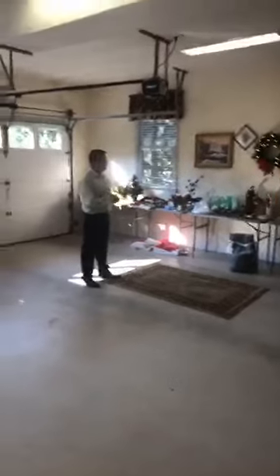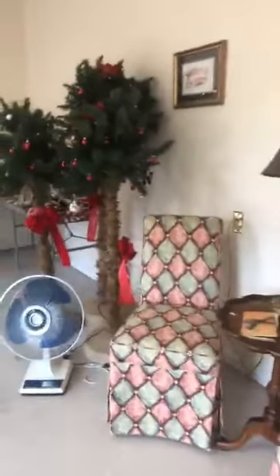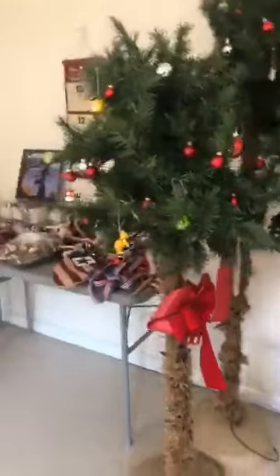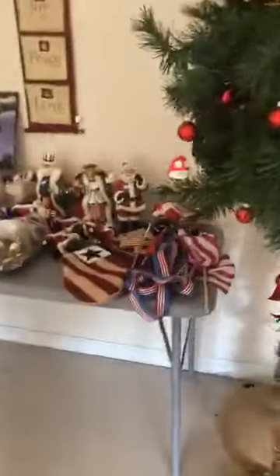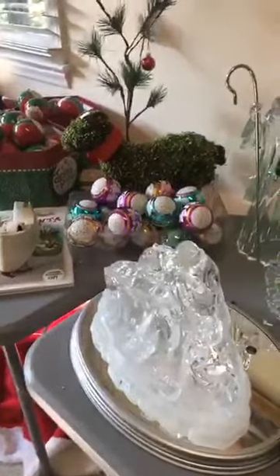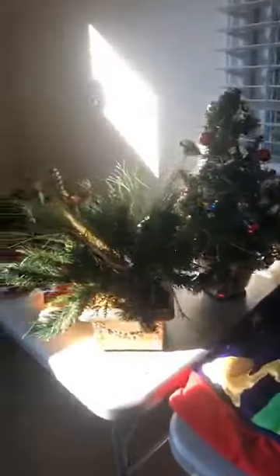Merry Christmas! We have some beautiful nativity scenes in this estate sale — she really loved these and collected lots of them. I would say there are 10 to 15 of those very religious pieces, and they appear to be in excellent condition. We have one set of vintage glass balls which are stunning and in excellent condition. All the Christmas items are really neat, very clean, and seem to be well taken care of.